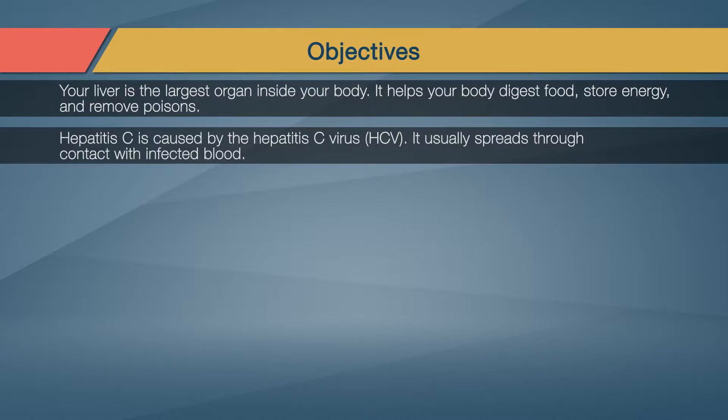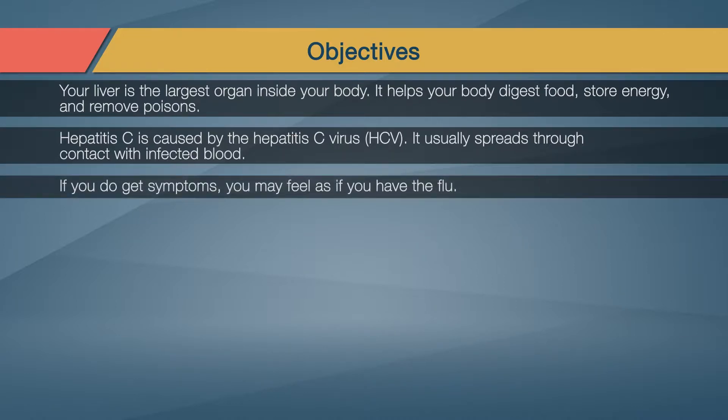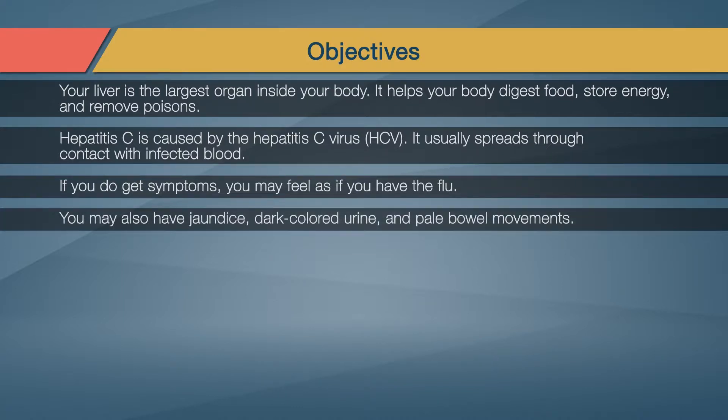It usually spreads through contact with infected blood. Most people who are infected with Hepatitis C do not have any symptoms for years. If you do get symptoms, you may feel as if you have the flu. You may also have jaundice, dark-colored urine, and pale bowel movements.